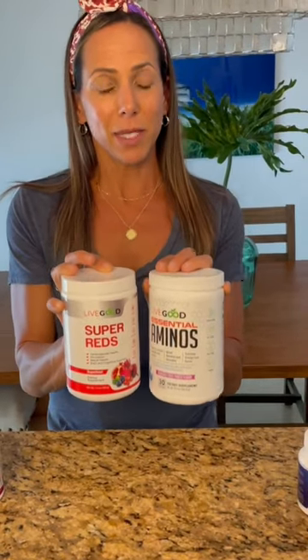After I've had some food in my belly, that's when I go for our Women's Multi as well as the D. Then later in the afternoon when I start to feel my energy crashing and I need a little bit of a boost, that's when I go for our Super Reds and I love to mix it with another dose of our LiveGood essential aminos.